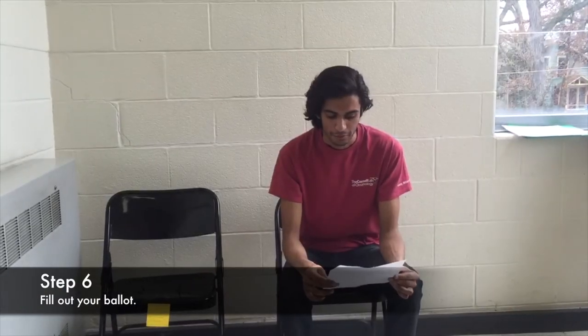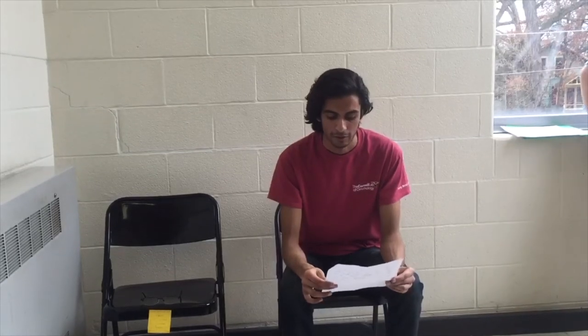Fill out the ballot with whichever candidate you would like. And before turning in your ballot, look it over to make sure you've filled it out correctly. Then turn it in to one of the many people who work in the voting booths.